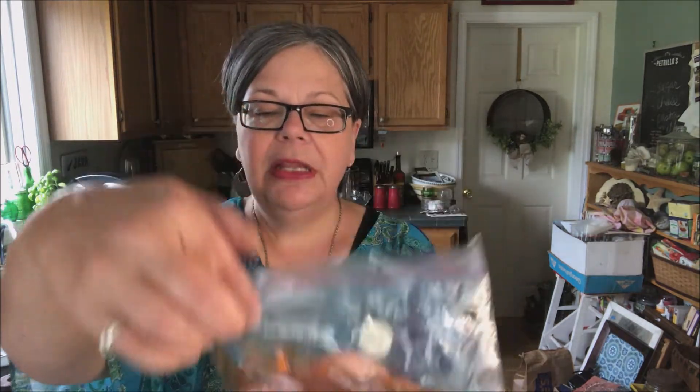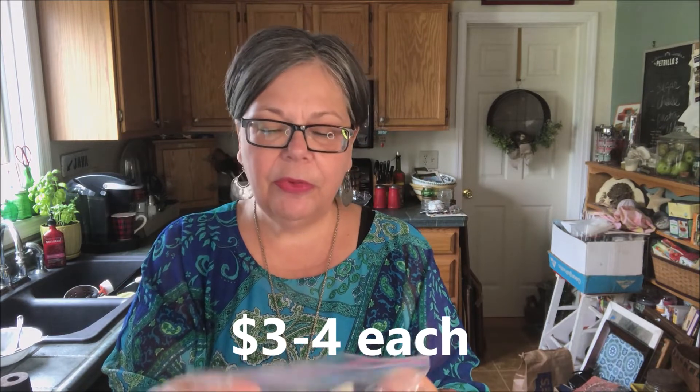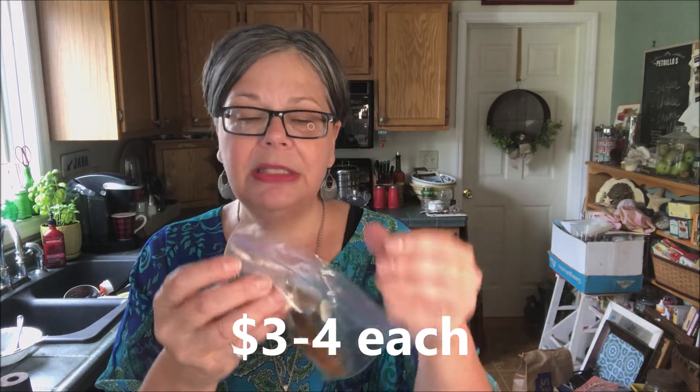I also picked up these crystal chandelier crystals for a dollar. I believe there are five in there and one is broken, but wow — wouldn't that have been cool on a chandelier? They tend to sell for three or four dollars each. I will probably bundle them together. I've sold them on Etsy before — the amber color is nice, different from the clear.